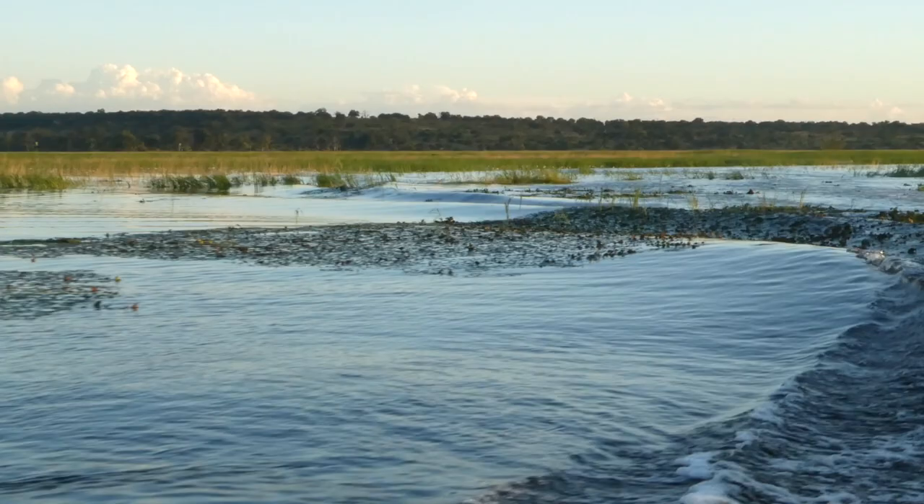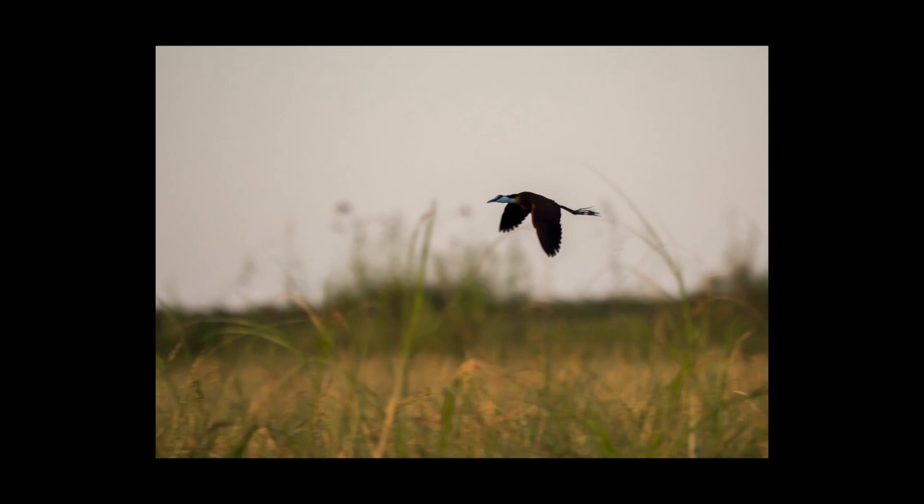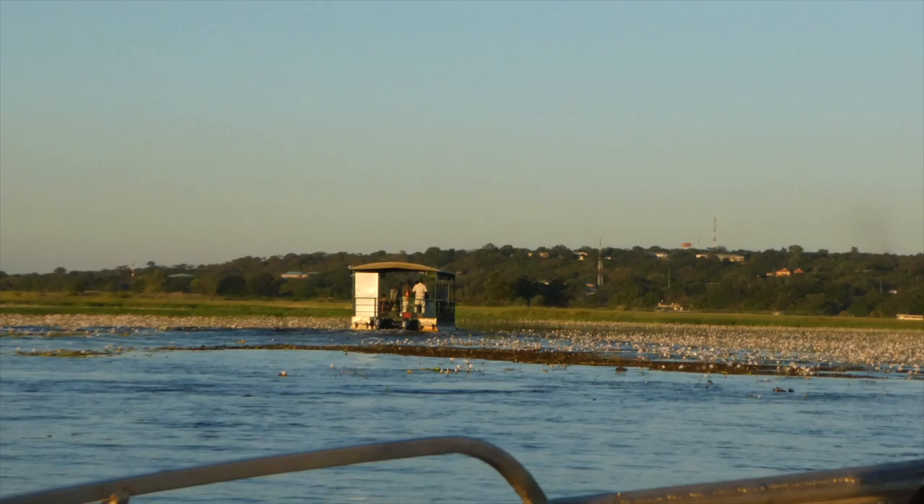As we sped through the waters, it's important to observe your surroundings. It was incredible how many water lilies there were on the Chobe River, and in and amongst them you would see African Jacana birds. This one I snapped very quickly in flight.